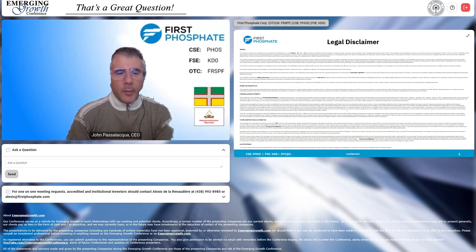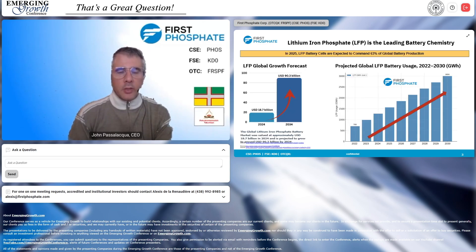Hello everybody, thank you for coming. We are First Phosphate — igneous phosphate for the lithium iron phosphate battery industry, nothing to do with fertilizer. Igneous phosphate, high purity, just for lithium iron phosphate batteries. As you can see, there are now over 60% of the world's global battery production in LFP, and there's a steep demand curve coming.